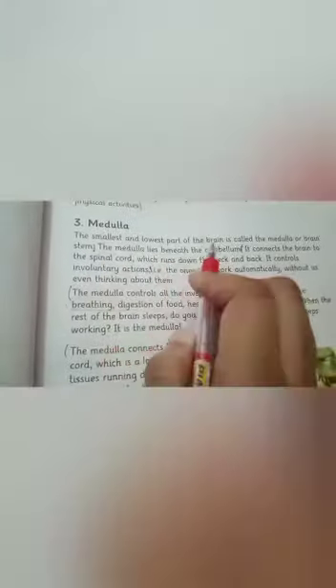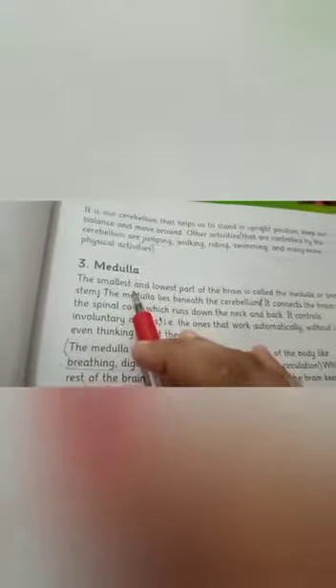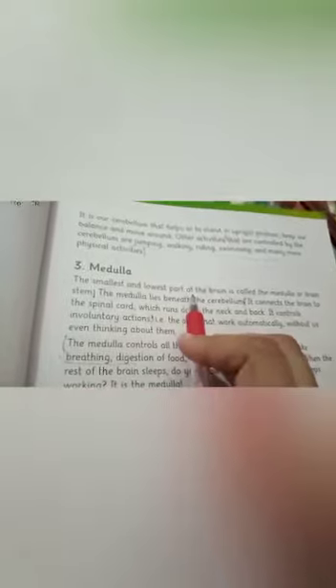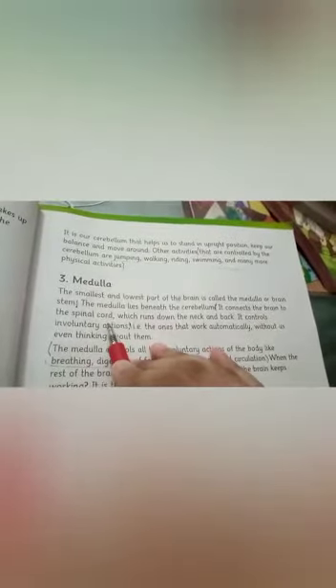The smallest and lowest part of the brain is called the Medulla. The Medulla lies beneath the Cerebellum and is connected to the spinal cord.